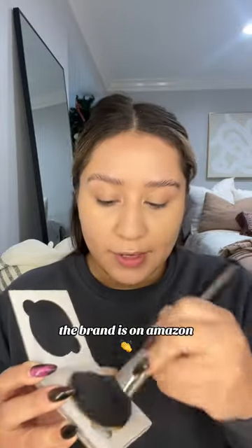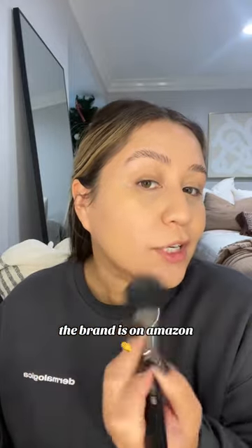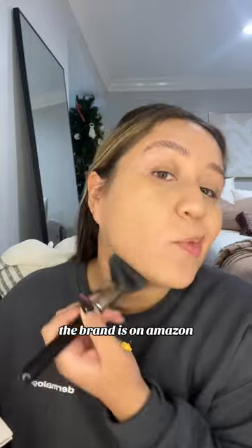Just so you know, I did put concealer on — I do have darkness under my eye. I like using a smaller brush underneath my eyes a little bit to get into the crevices, and then I just get a bigger brush and do the rest of my face. But it has such good coverage — not like a typical powder, it's pretty good.